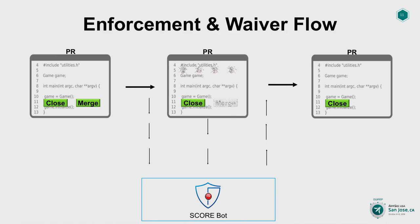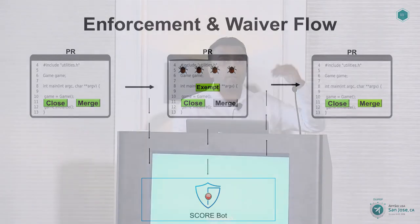This is the representation of the enforcement and waiver flow. When a pull request with insecure code is identified by ScoreBot, in addition to the PR comment and email notification, the merge button in the pull request will be disabled — this is done to encourage the developer to fix the code before merging. In line with the enforcement-with-empathy philosophy, the developer will have an option to initiate a waiver from within the context of the PR comment that will re-enable the merge button in real time. But for critical-risk findings, the security team retains the power to block releases.